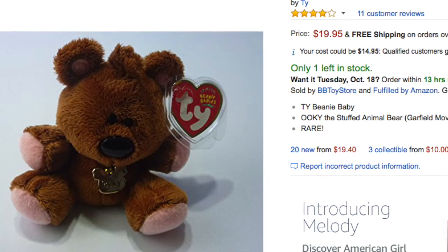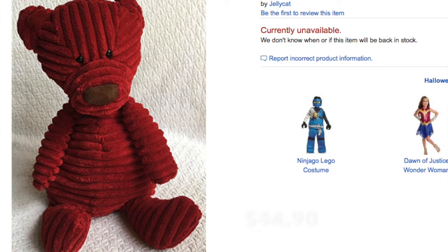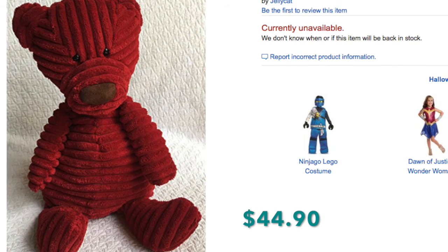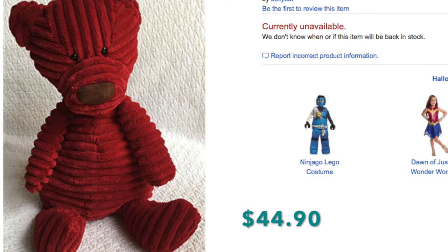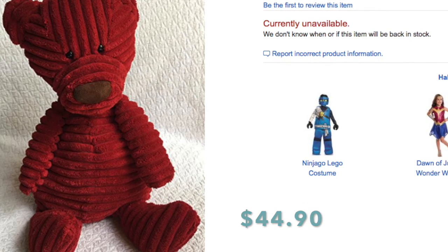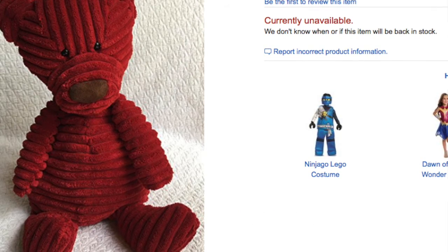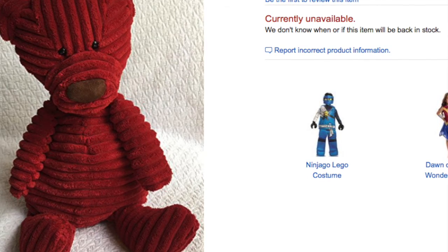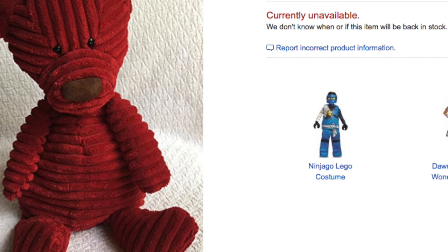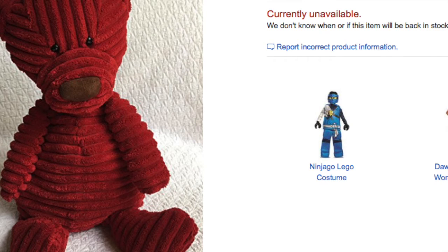Here's an awesome sale. This is a Jellycat Cordy Roy red bear plush — 16 inches. As you can see, mine was the only one available on Amazon; it looks like they don't even carry them at all. I found this at Goodwill and probably paid $1.19 for him, and he sold for $44.90. I priced him very high because mine was the only one listed, and it sold fairly quickly. I always pick up these Jellycat plush because they sell well — especially these corduroy ones. They're adorable and kids love them.